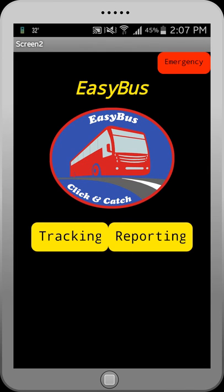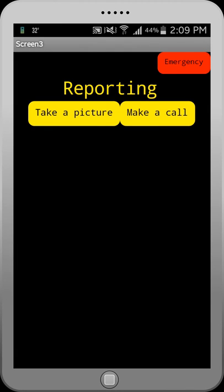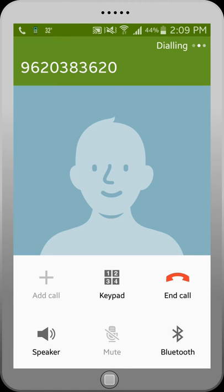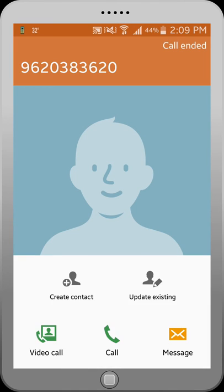The reporting feature helps report incidents like misbehavior and emergencies such as medical, fire, theft, and child and women abuse on the bus. While reporting incidents, the app will also allow commuters to take a picture of the incident as supporting evidence.